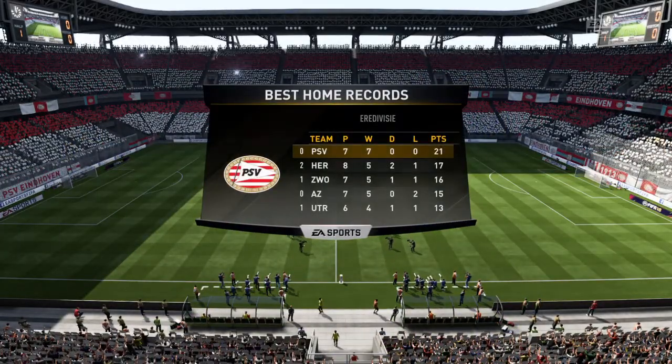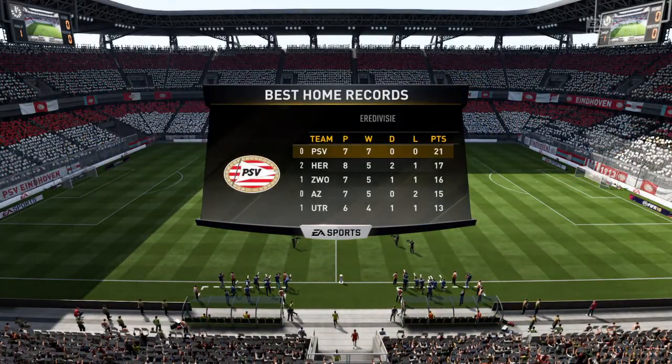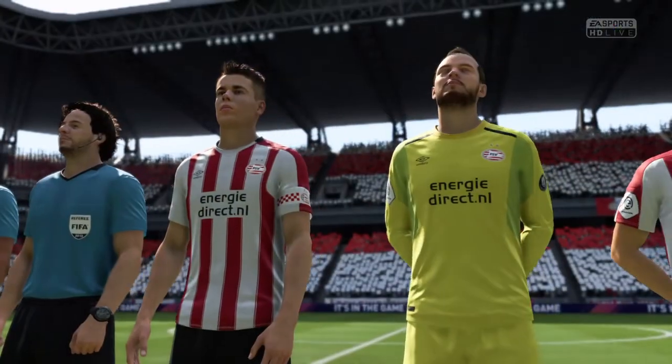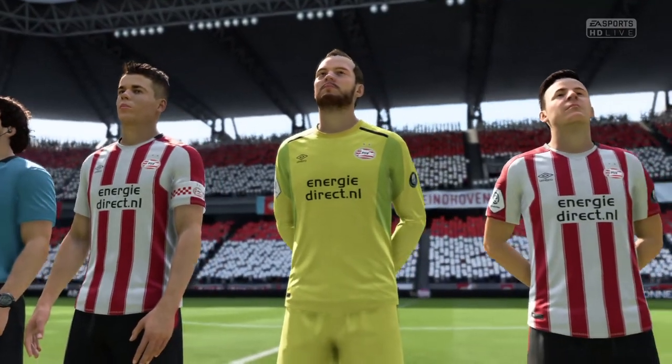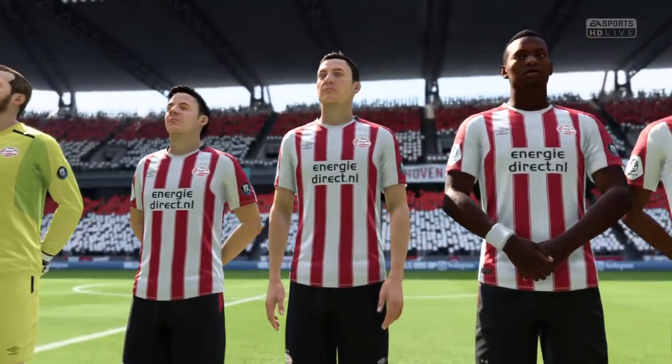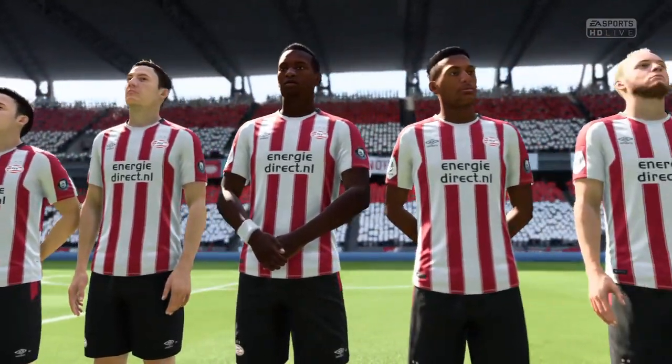They have had some tremendous performances at home. In fact, Alan, it's the best home record in the league. They've been terrific to watch, Martin, during this run. Seven wins in seven games. They're on a fantastic run, and these supporters have been privy to some really good football.